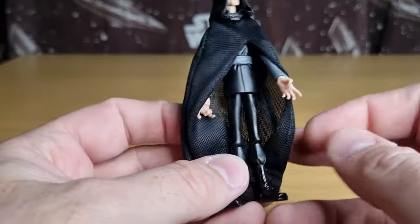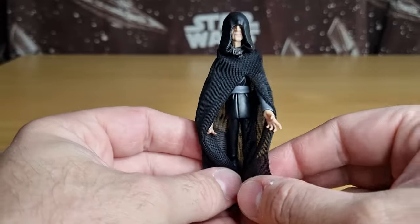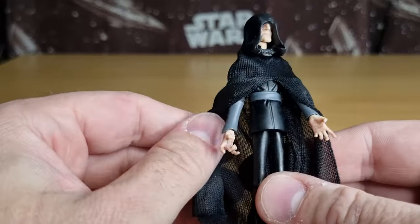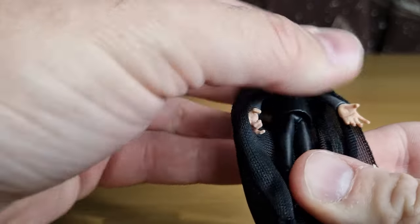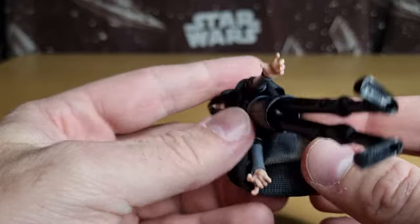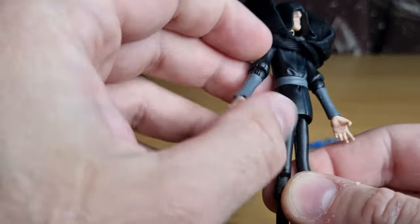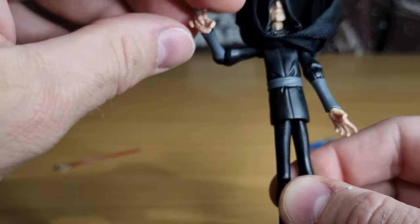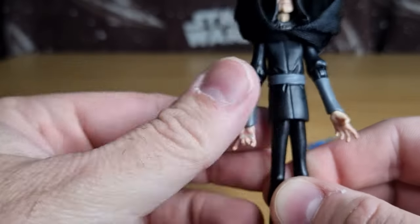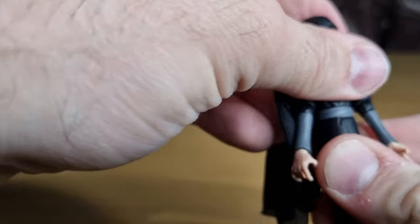But the silhouette of the figure with the robes is pretty cool. There's not even any movement articulation below the hips — no leg articulation whatsoever. It does have hinges on the shoulders and elbows, swivels on the wrists, and the head just swivels. Not even a swivel at the waist.